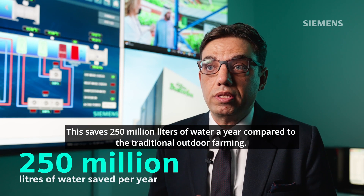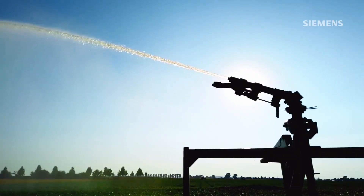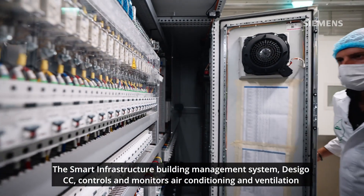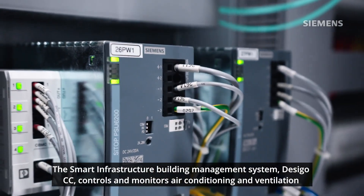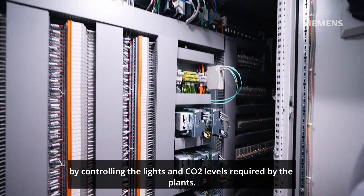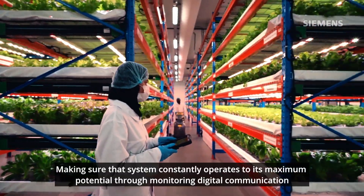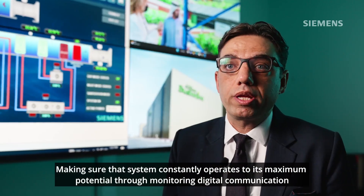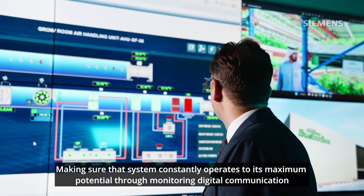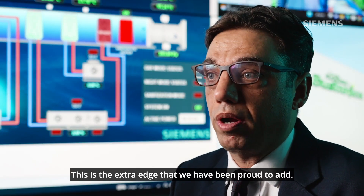This saves 250 million liters of water a year compared to traditional outdoor farming. The Smart Infrastructure Building Management System controls and monitors air conditioning and ventilation, while systematic automation and control systems deliver optimal growing conditions by controlling the lights and CO2 levels required by the plants. Making sure the system constantly operates to its maximum potential through monitoring, digital communication and keeping it secured against cyber attacks — this is the extra edge that we have been proud to add.